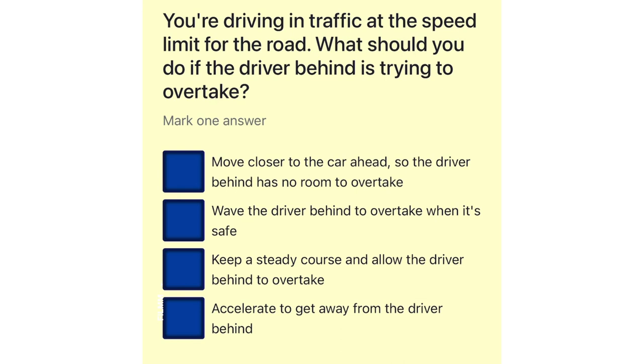You're driving in traffic at the speed limit for the road. What should you do if the driver behind is trying to overtake? Move closer to the car ahead, so the driver behind has no room to overtake. Wave the driver behind to overtake when it's safe. Keep a steady course and allow the driver behind to overtake. Accelerate to get away from the driver behind.